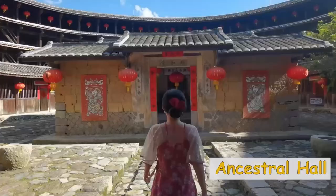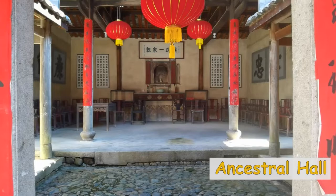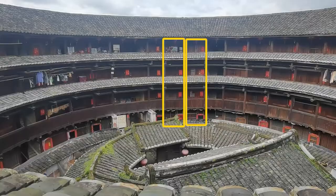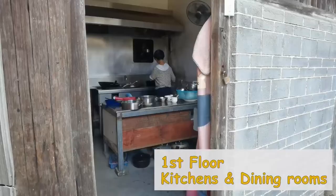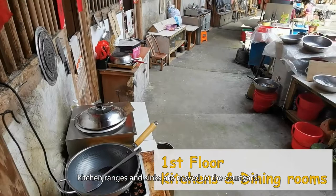Worshipping of ancestors is part of the Chinese culture and, of course, the culture of Hakka. The ancestral hall is an important part of traditional Chinese houses; in the case of Hakka Tulou, it's in the very center. In a Tulou, each family took one room on each floor. Rooms on the first floor are kitchens, but sometimes, in order to have a dining room, kitchen ranges and sinks are moved to the courtyard.